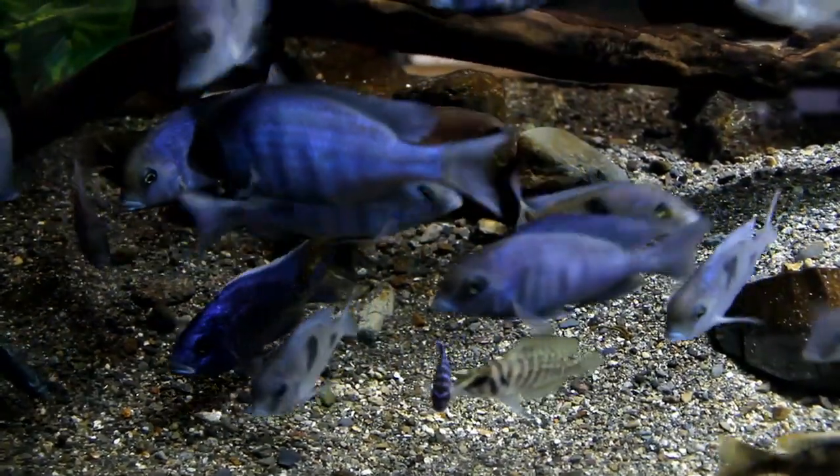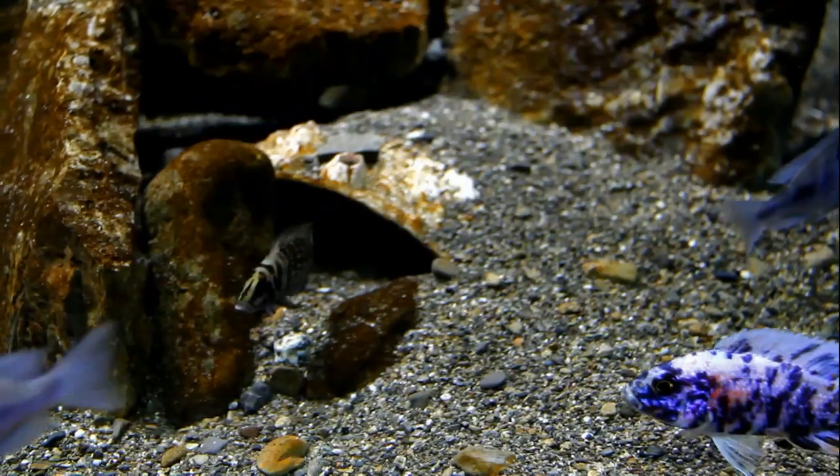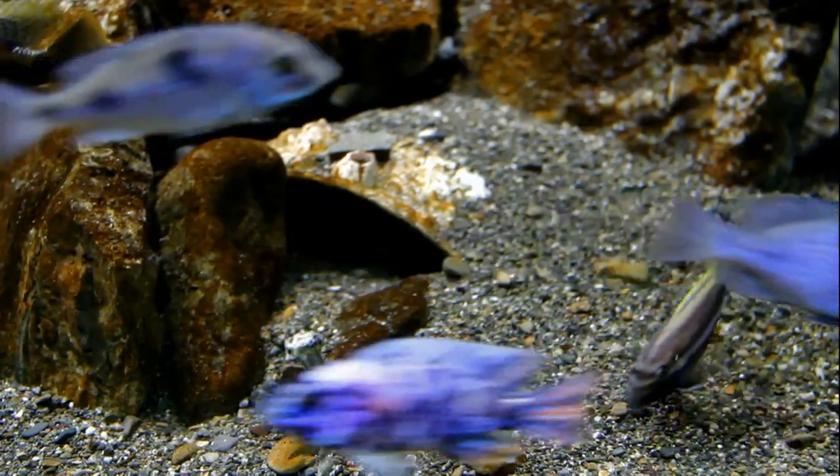We've all heard the expression 'you are what you eat' and for your fish it's no different. To get the best colouring, growth rate, and happy healthy fish, you need to provide the best possible food.